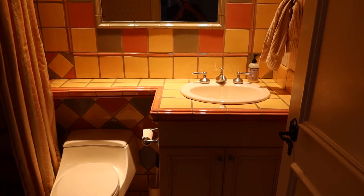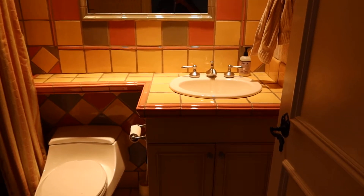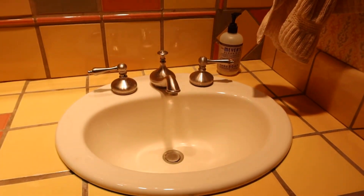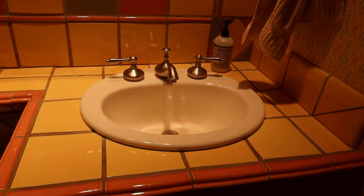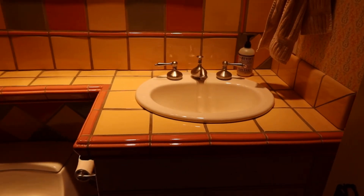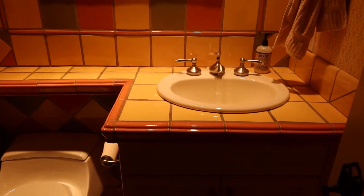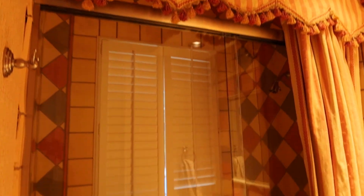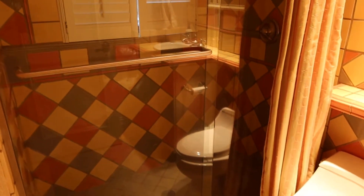This is lot number 73, the complete bathroom with the fill-rich faucets and porcelain sink. Not sure if the countertops will come out, so you can take the cabinet by itself, or you can just take the sink and the faucets. It's got the glass shower doors and an actual shower curtain.